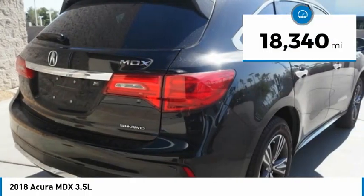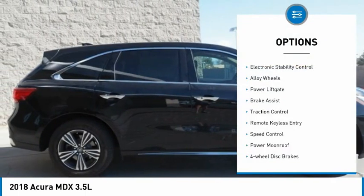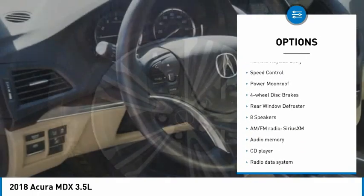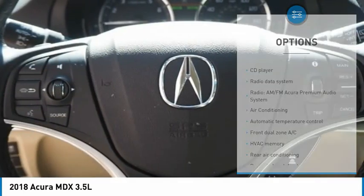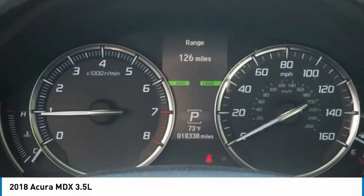This vehicle has less than 20,000 miles. Here are some of this vehicle's great options: electronic stability control, alloy wheels, power lift gate, brake assist, traction control, remote keyless entry, speed control, power moonroof, four-wheel disc brakes, and rear window defroster.